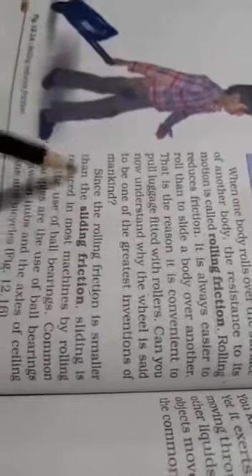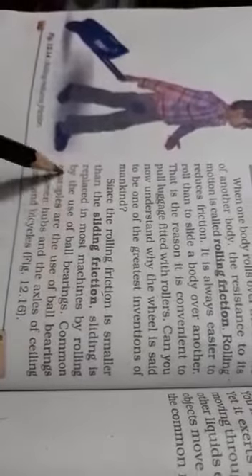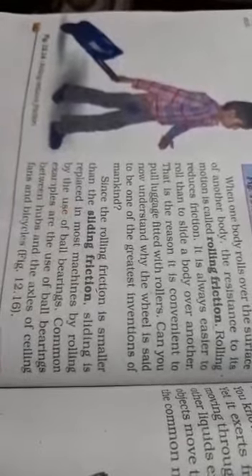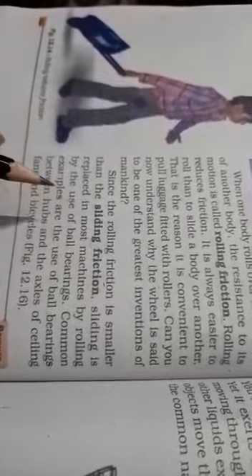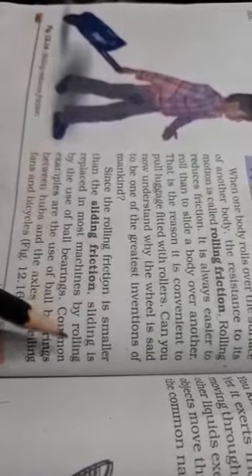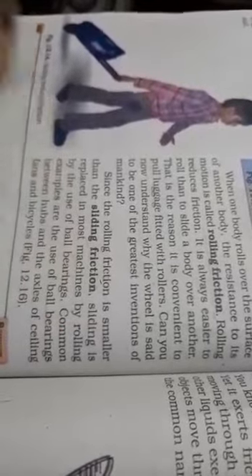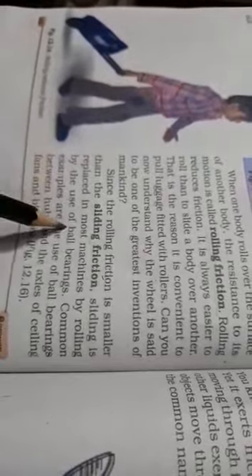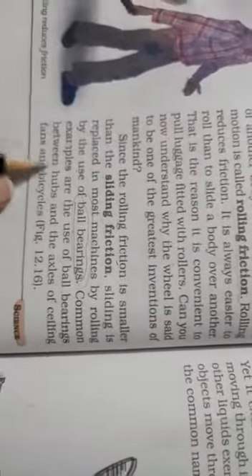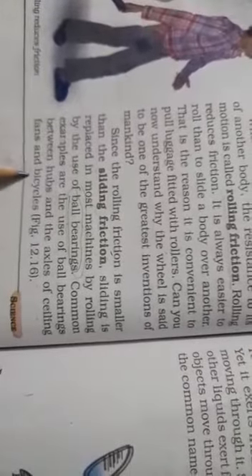Since rolling friction is smaller than sliding friction, sliding friction is replaced in most machines by the use of ball bearings, as shown in figure 12.16. Common examples are the use of ball bearings between hubs and axles of ceiling fans and bicycles.